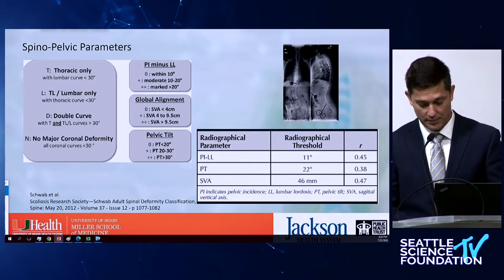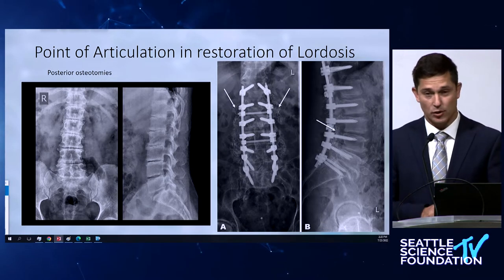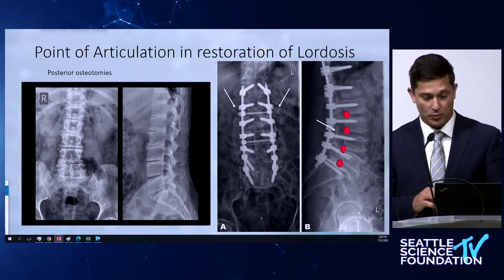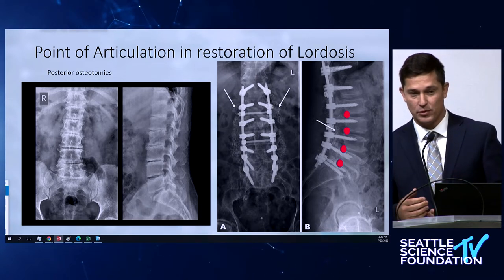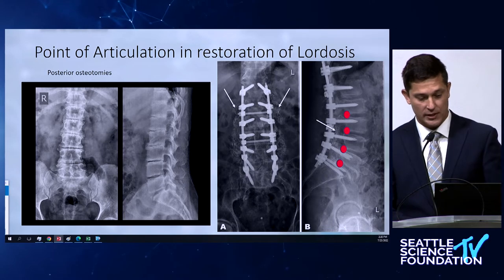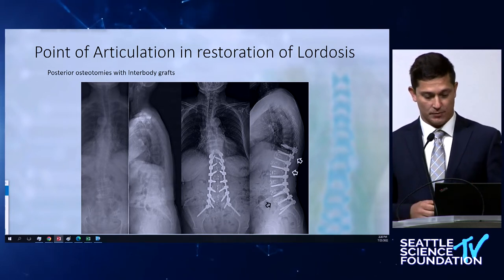The SVA is important — this is a well accepted concept. It's how we do the correction, how we achieve favorable lordosis, that we still discuss a lot. Traditionally, doing posterior osteotomies, removing the facet joints, and cranking on the spine allows you to restore some of the lordosis. The point of articulation becomes the posterior corner of the vertebral bodies — that's what we're pivoting against. And of course, gravity being prone becomes important, because in lateral you don't get that full gravitational force for lordosis. Placing an interbody spacer — either TLIF or lateral — allows you to achieve even greater angulation together with osteotomies.